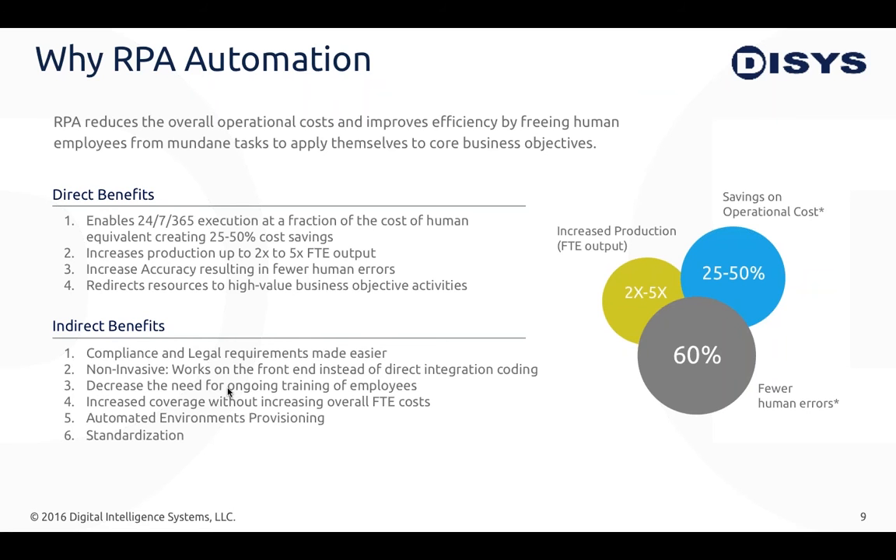Another indirect benefit is that RPA is non-invasive. You don't have to deal with direct back-end integration coding — it works on the front end and you can virtually integrate two systems without building that infrastructure. That's a little about why RPA is gaining traction and how it can help you save costs and improve productivity.